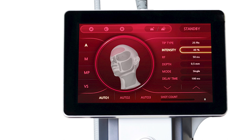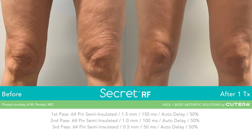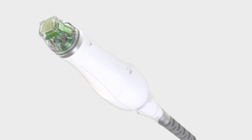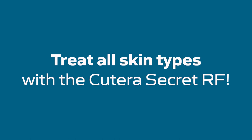At ALR we've decided to carry the Secret RF because of some of the features that we think are more comfortable for patients and provide more versatility for practitioners. The Secret RF is more customizable and it can treat all skin types because it has the option to switch to either the 25-pin or the 64-pin disposable tip, as well as insulated versus non-insulated tip options, which allows you to treat all skin types.